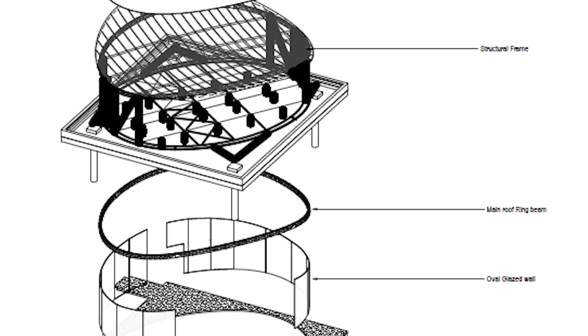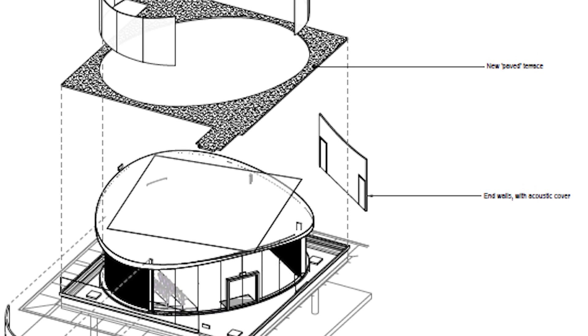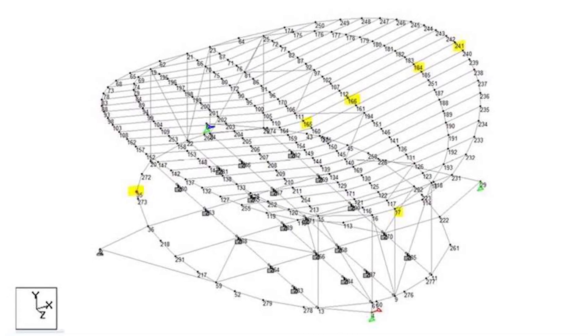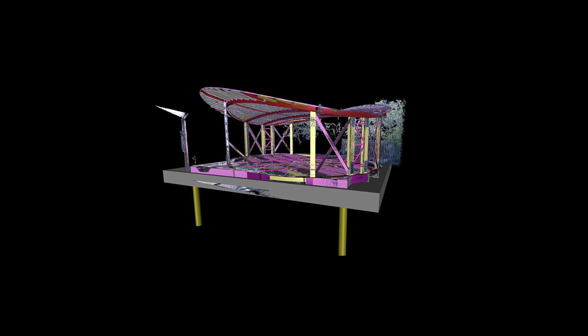These very complex geometric shapes were made even more complicated by all interacting and intersecting with each other. In order to capture on-site and set-out dimensions, the only way we could see to do that was in 3D. So Gilbert Ash invested in the software and hardware required, and we were one of the first in Northern Ireland to invest in the Leica BLK 360, which we used to capture our 3D point cloud data.